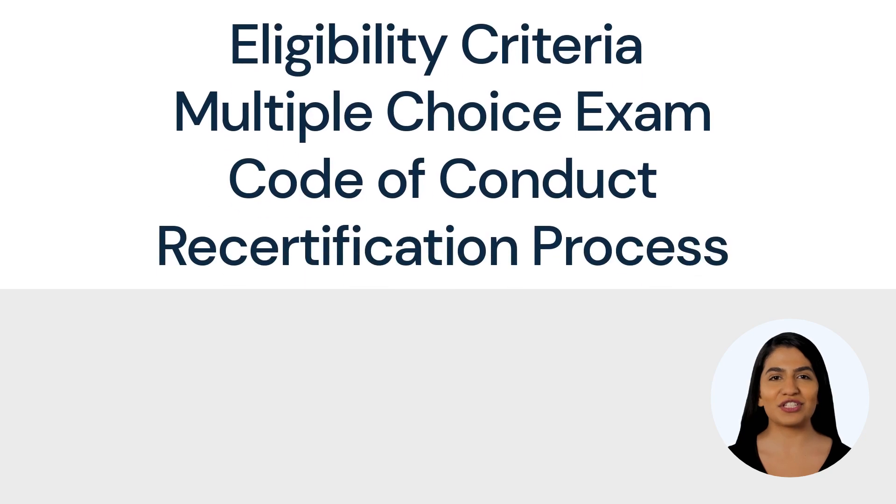This certification requires satisfaction of eligibility criteria, passage of a rigorous multiple choice exam, adherence to a code of conduct, and a recertification process every three years.